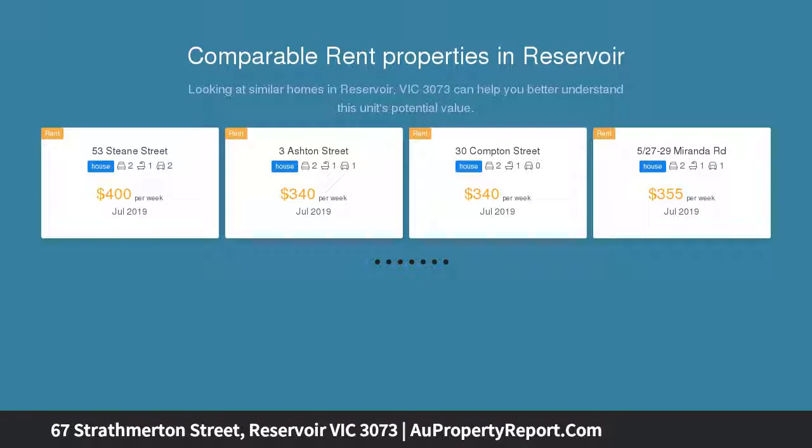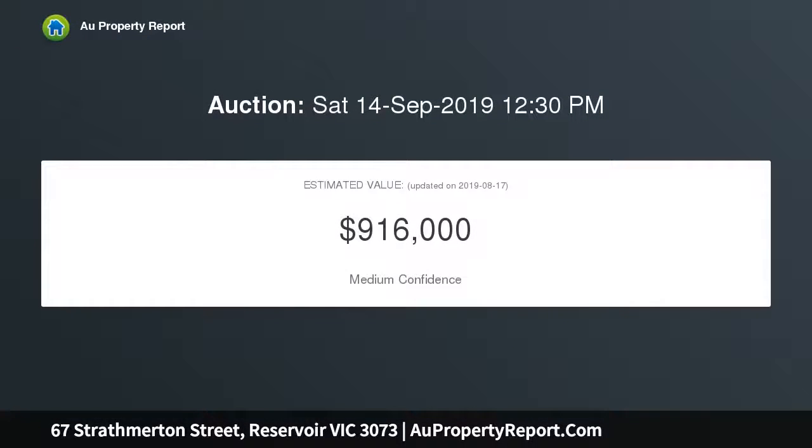Return this charming home, ripe for renovation, and reap the rewards. Only several hundred meters to Broadway and Spring Street shopping, Reservoir or Ruthven Station, Darebin Creek Parklands, and excellent schooling options, offering great orientation.